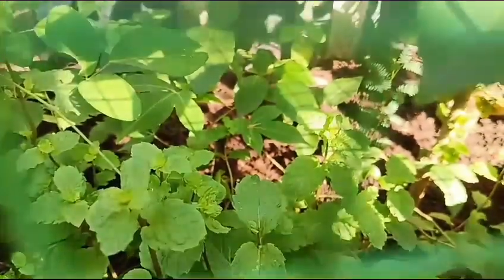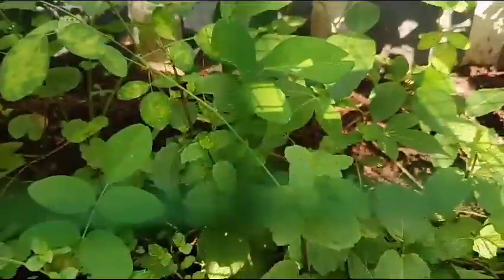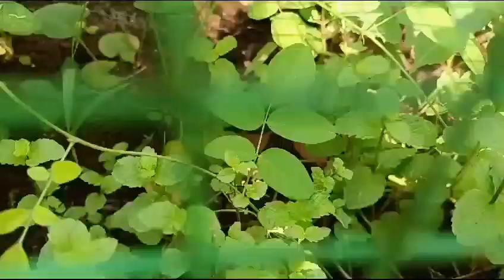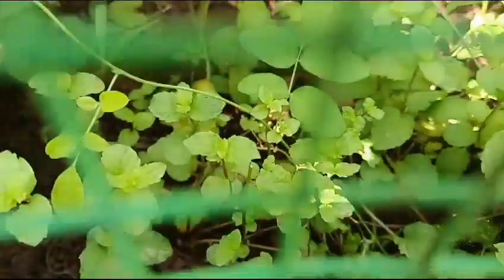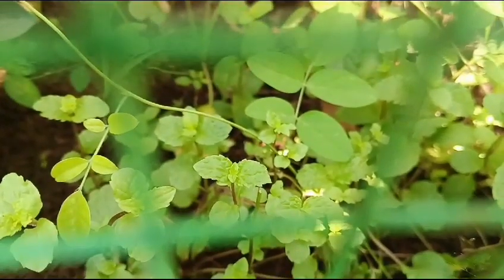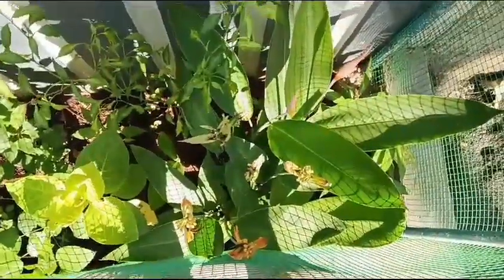Next we are going to see the mint. Mint is growing really very well. I am growing this mint in our garden by cuttings — I just keep three to four stem cuttings in the soil and it starts growing and spreads all over. Mint is giving a very good harvest and it's really very helpful for us in cooking.